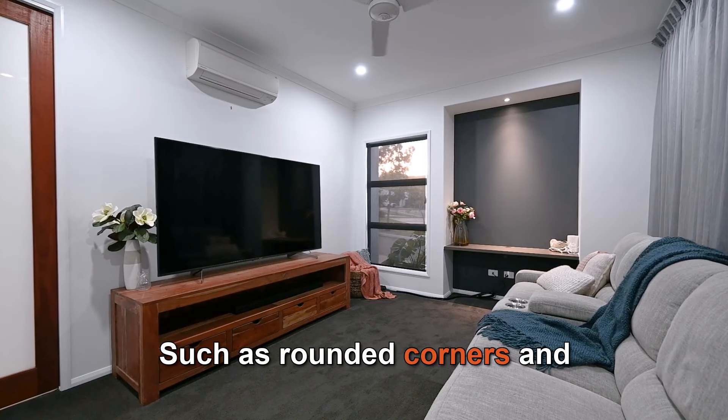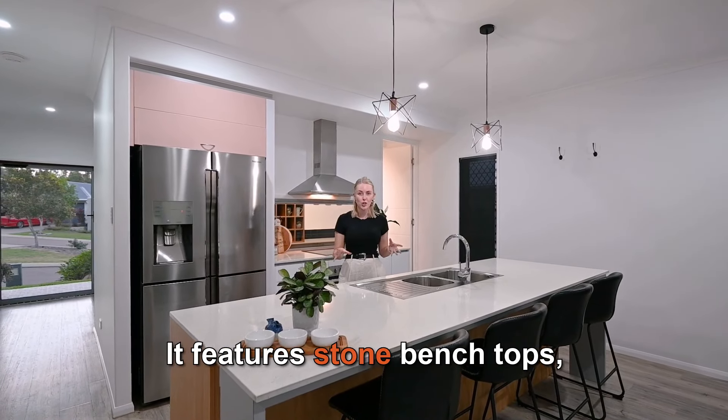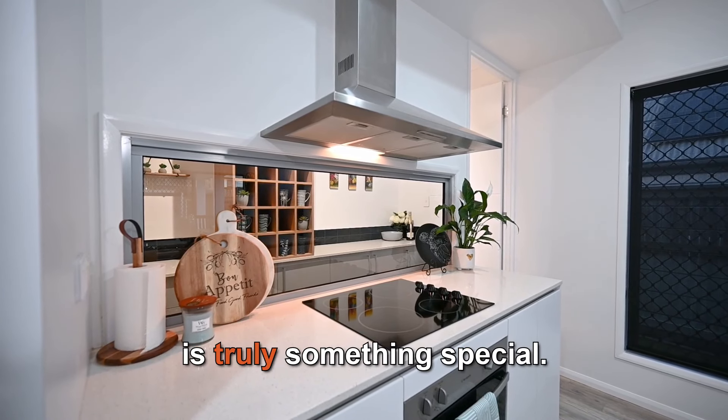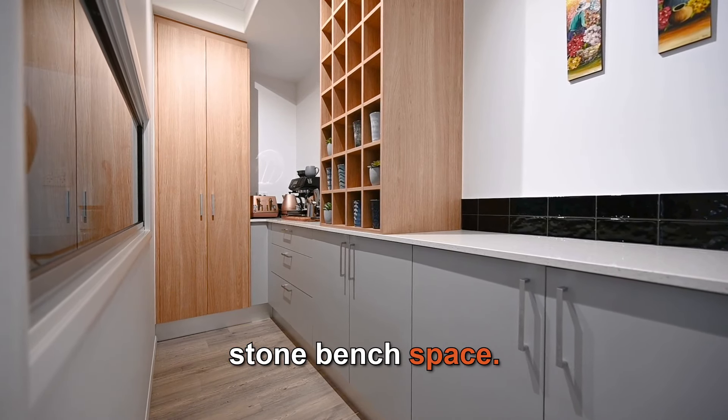such as rounded corners and thoughtful design choices. The kitchen is stunning — it features stone bench tops, four seats at the breakfast bar, room for a large fridge, and the butler's pantry is truly something special,